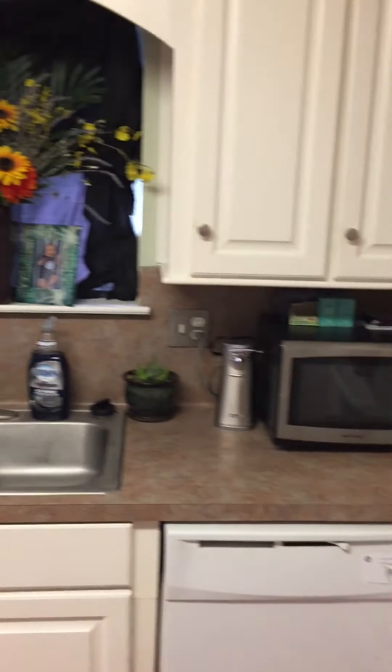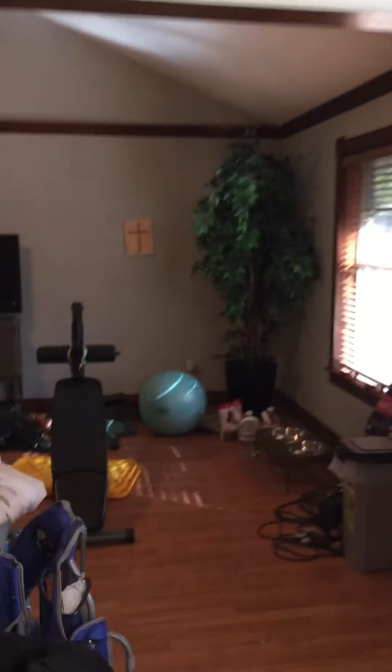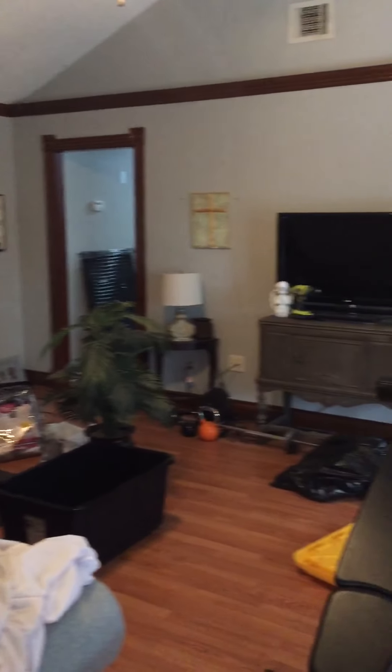Back into the kitchen. Microwave in here as well. A lot of light, a lot of big windows showing the backyard. Getting another angle of the living area — they have a lot of exercise equipment: a treadmill, Peloton, and a workout bench. Laminate wood floors throughout the house, except for the primary bedroom and one of the secondary bedrooms.